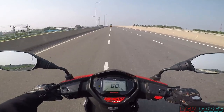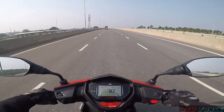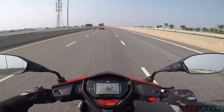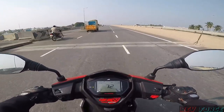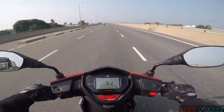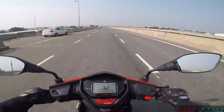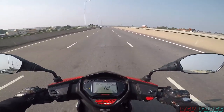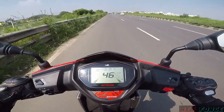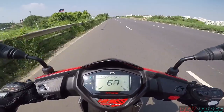The TVS N-Torq Race Edition is powered by a 124.79cc single-cylinder, air-cooled, three-valve engine. The air cooling system means you don't need to worry about heating issues in traffic. It produces 9.4 BHP and 10.5 Nm of torque. The initial pick-up is super and very fast — 0 to 60 is achieved in 7.2 seconds.